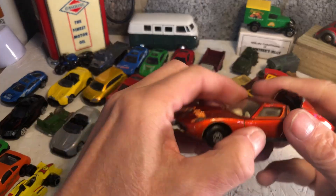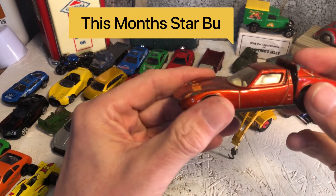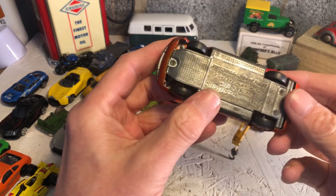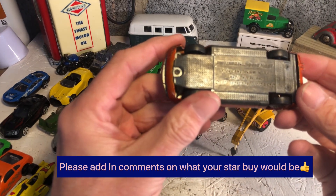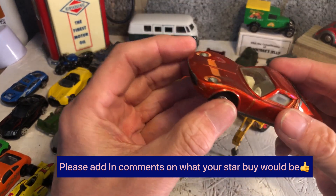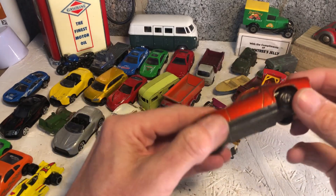Now we're on some bigger things. For me, this is probably the star of the month - rear-engined Lamborghini Miura, one of my favorite cars. K24, Matchbox 1970. So he is 53 years old and he's not looking bad for it.